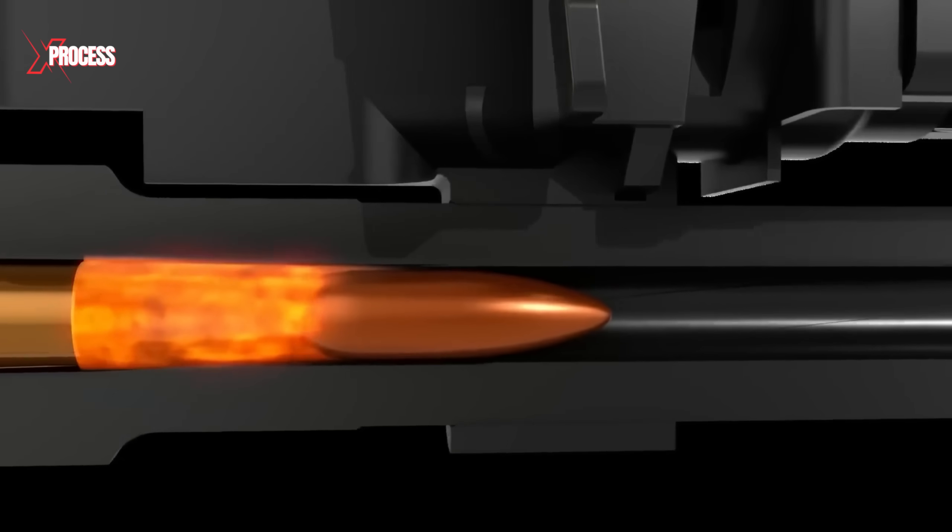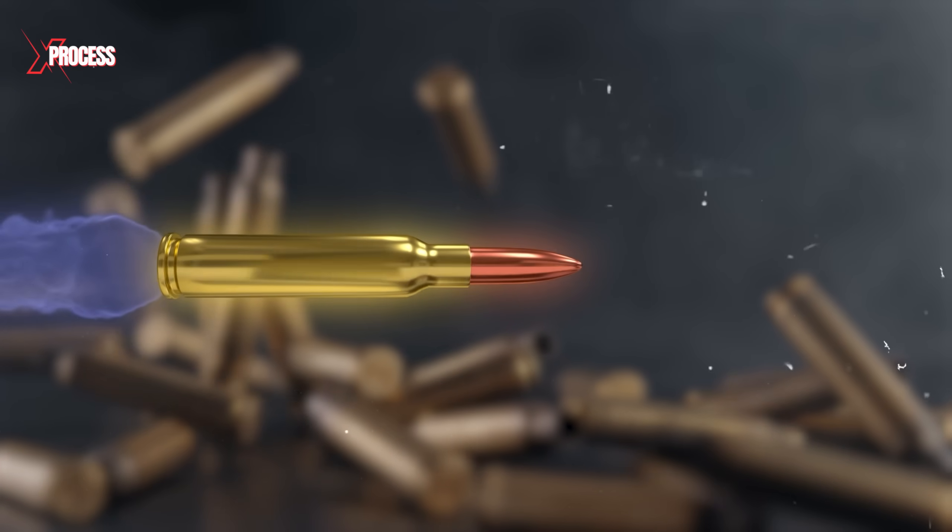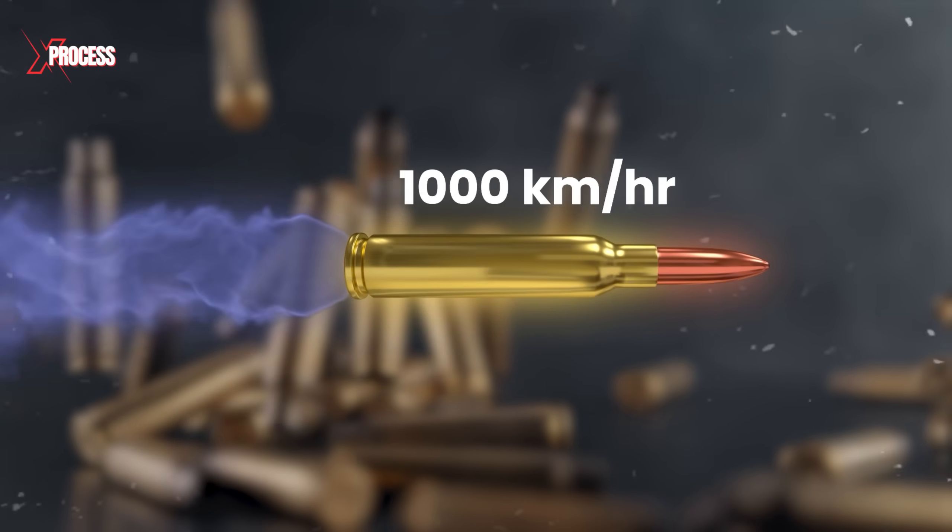The combustion of the gunpowder creates a large amount of high-pressure gas, which propels the bullet at an extremely high speed exceeding a thousand kilometers per hour.